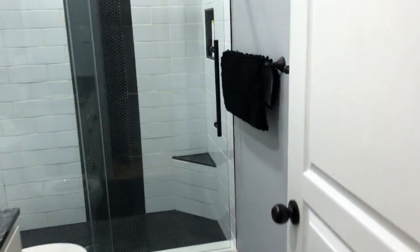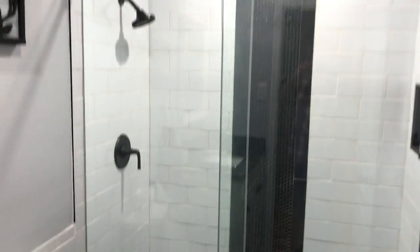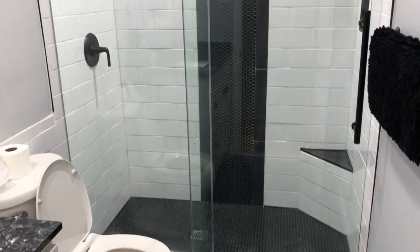We go into the guest bath — just your basic shower, but we put in frameless glass shower doors. Then we go into the guest bedroom, where we added French doors.